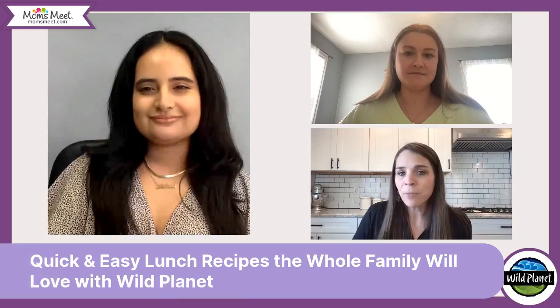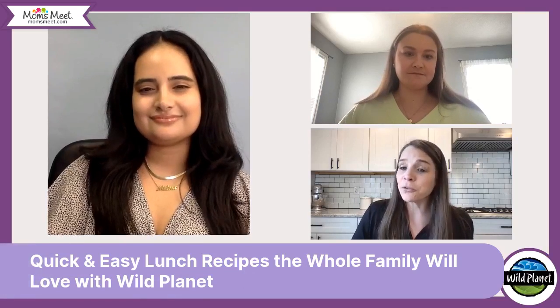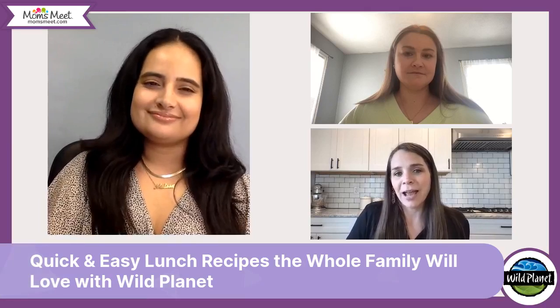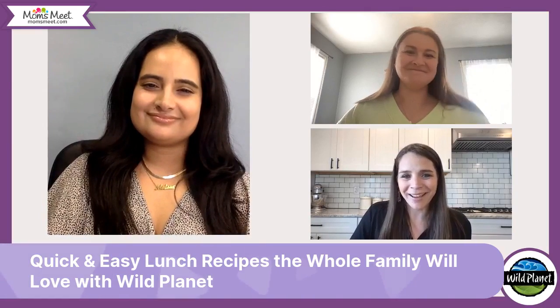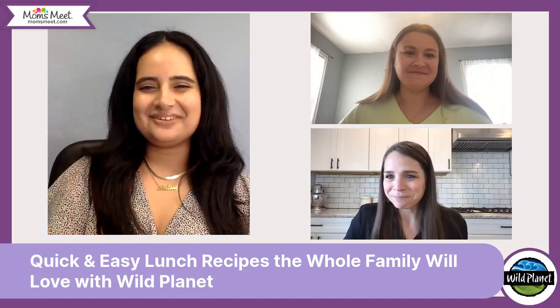Whether you're preparing these meals for school, for yourself, or for your partner, they're bound to become an afternoon or evening staple. We will then dive more into Wild Planet's commitment to sustainability and the natural health benefits from canned fish products. If you're new here, my name is Chrissy. I am your chief mom ambassador and I am joined by Becca, one of our project managers, and Melissa, our social media manager.